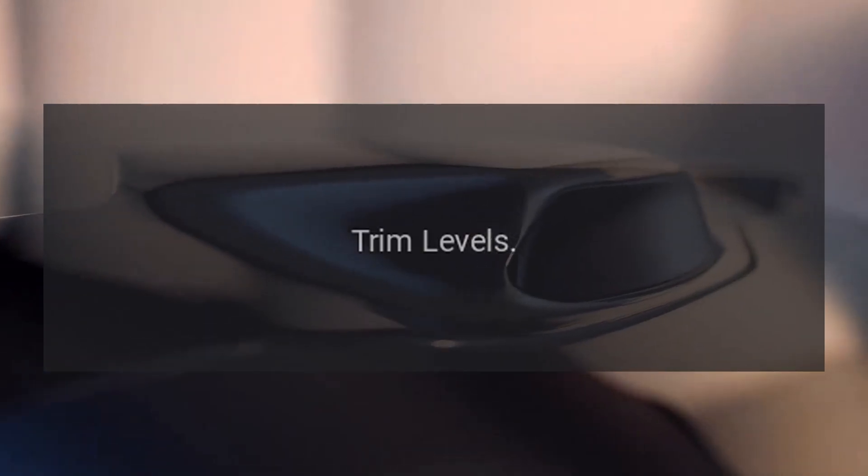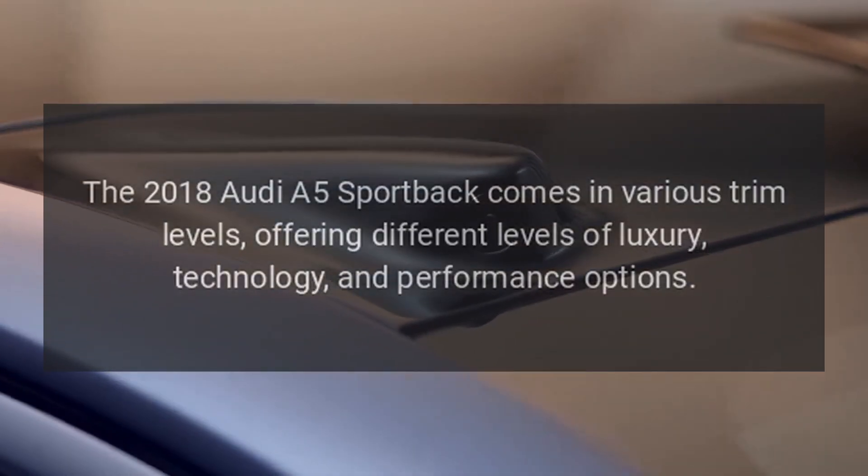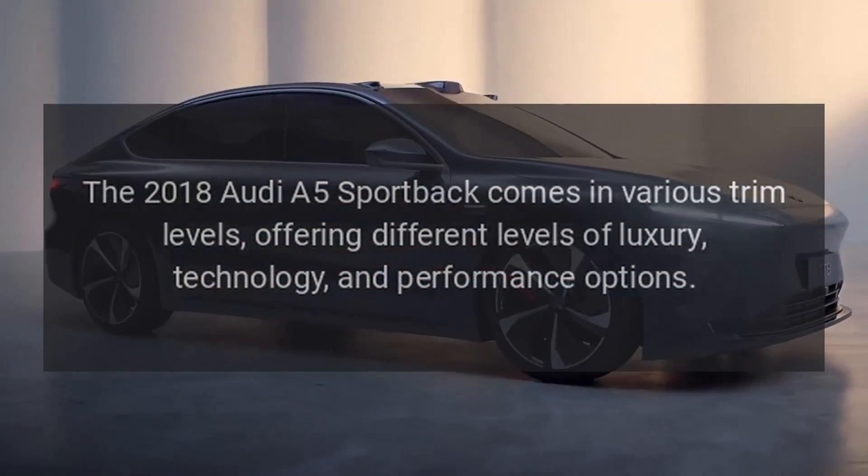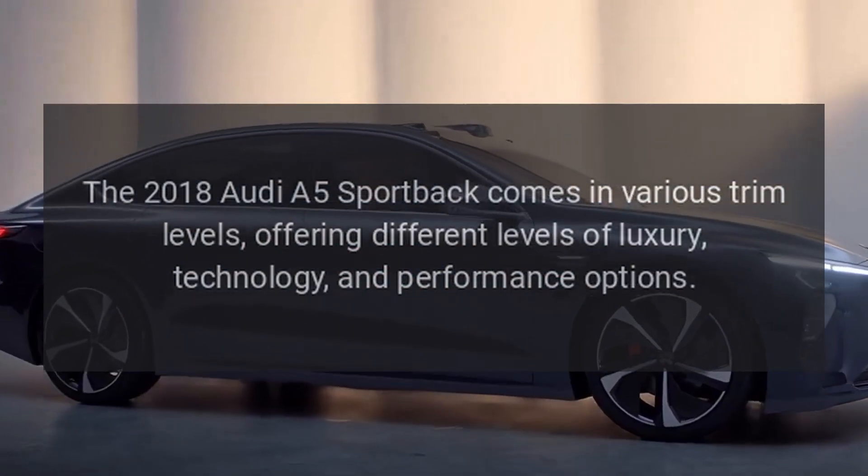Trim Levels. The 2018 Audi A5 Sportback comes in various trim levels, offering different levels of luxury, technology, and performance options.